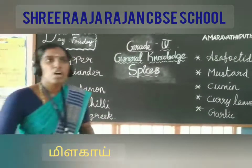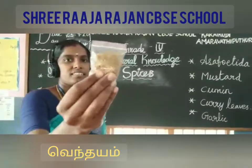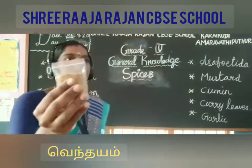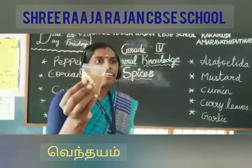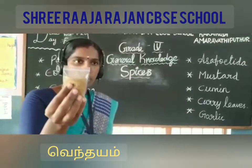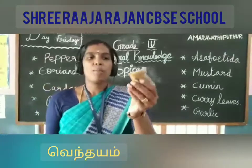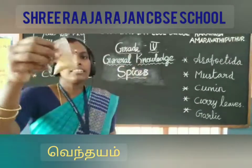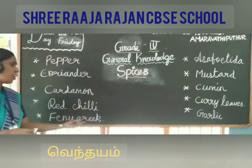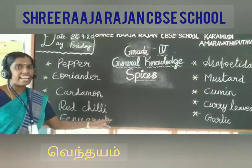Next one is fenugreek. Are you able to see this? In Tamil, we call it as Vendhayam. It is an annual plant and it is cultivated. It is a semi-arid crop and its seeds are a common ingredient in dishes. Mostly, it is used in South Indian dishes. The spelling of fenugreek is F-E-N-U-G-R-E-E-K.